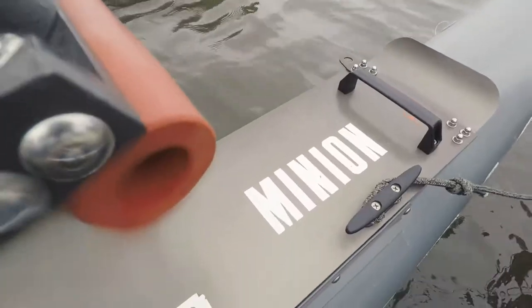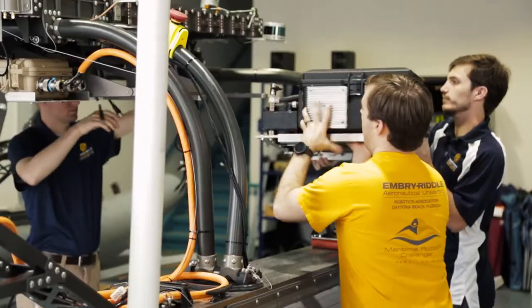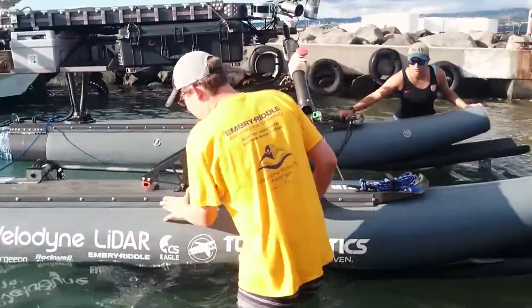This autonomous vessel is Minion. This platform costs roughly $300,000. The team is composed of 15 to 20 students and three advisors, and we've been working on this for four years.